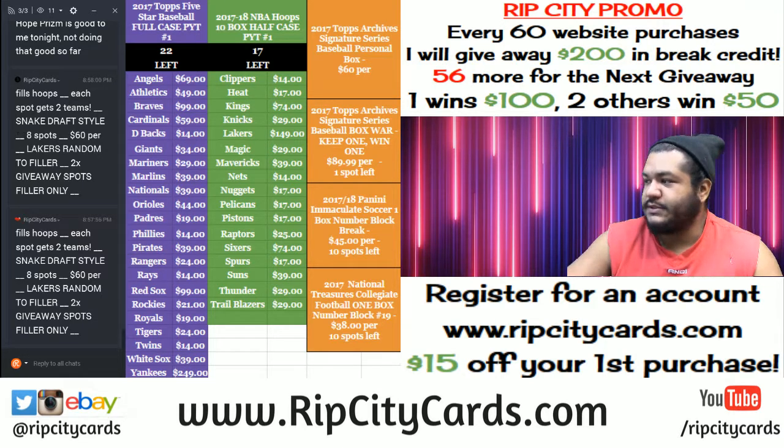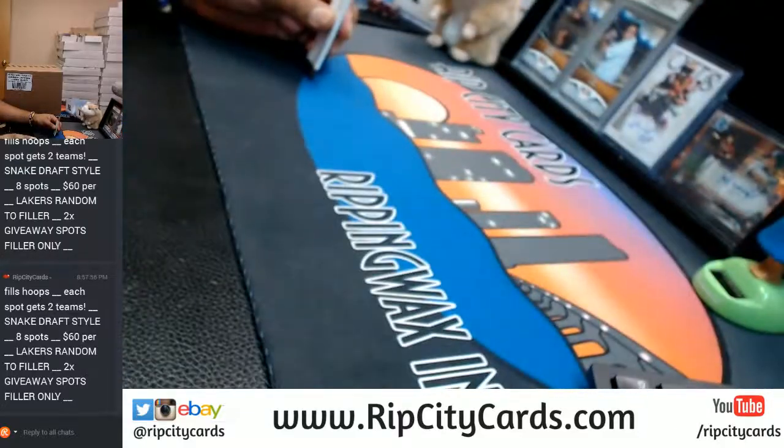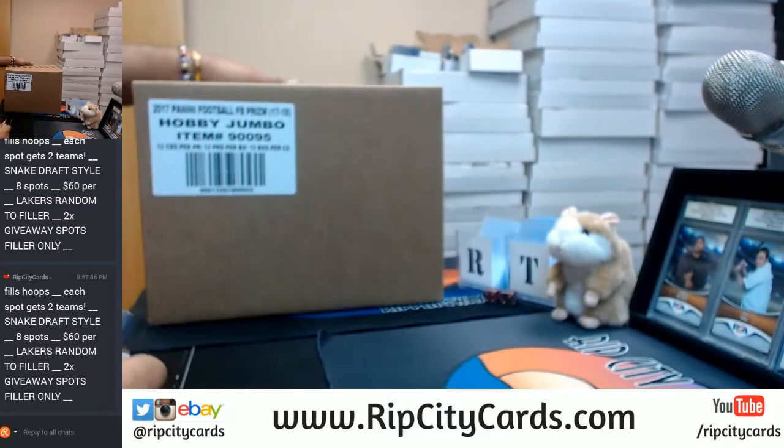What's up cutie pies, Uncle Jesse here. Welcome — time to do yet another break, eBay style. This time it's 2017 Panini Prism Football hobby six-box half case break number five. Like I said, it is eBay style. I do have the case here, unopened, so let's change that.